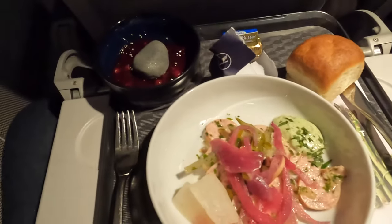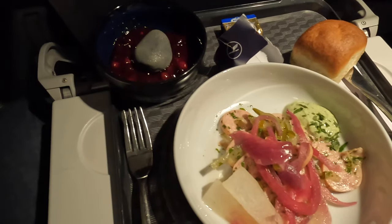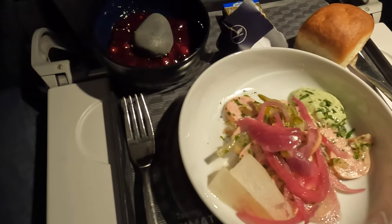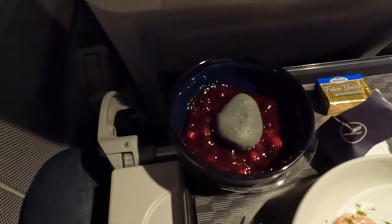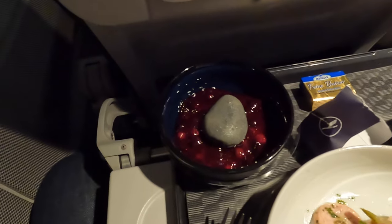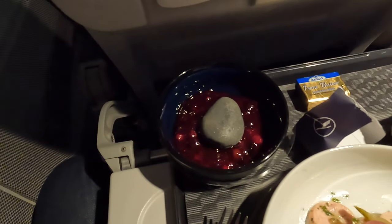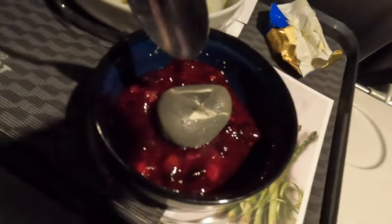Unfortunately my camera sound went temporarily crazy here, but in essence I was served a delicious selection of warm meats with pickled salad — it really was good. Followed for dessert by a really well-designed eruption cake, then coffee and chocolates. Overall 10 out of 10 for a business class European meal — this was right up there.